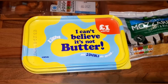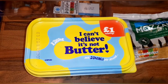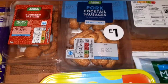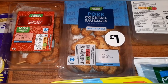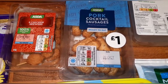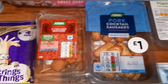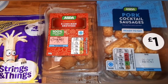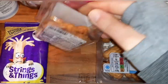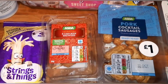I Can't Believe It's Not Butter Light — I've just scanned this on the app and it says one teaspoon is half a syn. Pork cocktail sausages aren't coming up on the app, so I'm not quite sure on those — they're for Declan. I've got the chicken skewers which are three and a half syns for the whole packet of eight.